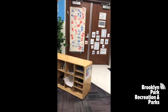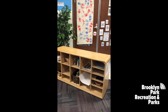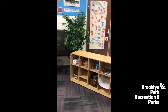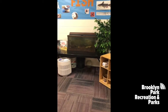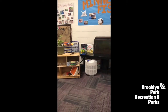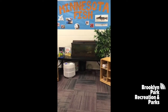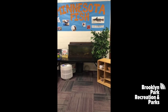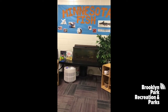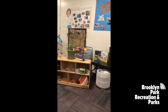Here is our math and manipulative center, where of course we practice our number skills. This is our science center, and this year we have bullheads taken from a pond right here in Brooklyn Park, with a license from the Minnesota DNR. Our students love watching them swim.